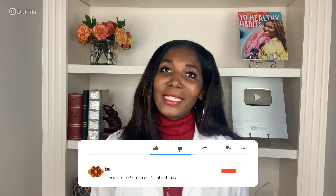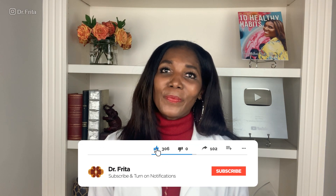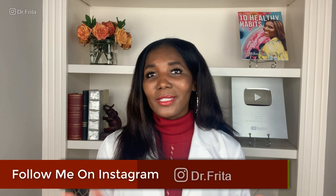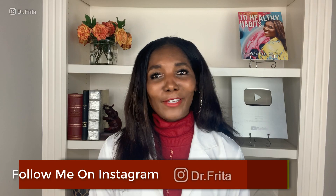If you found this overview on congestive heart failure to be helpful and informative, please be sure to like it and share it with the people you care about. If you have not done so already, please subscribe to my YouTube channel and hit that notification button so you'll be among the first to know when I'm releasing new medical content. I thank you for watching, and please do your best to live your healthiest, happiest life.